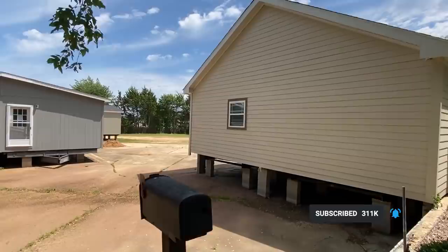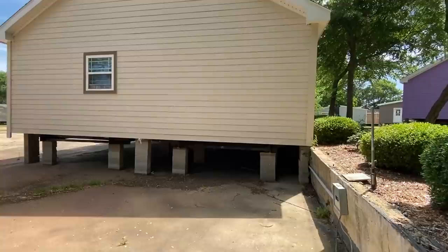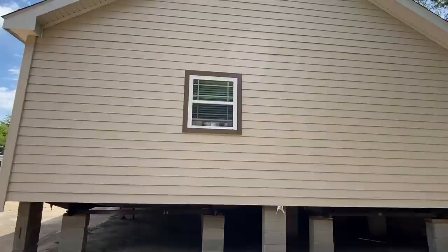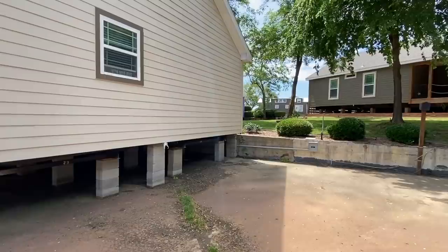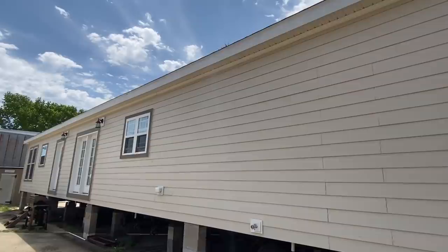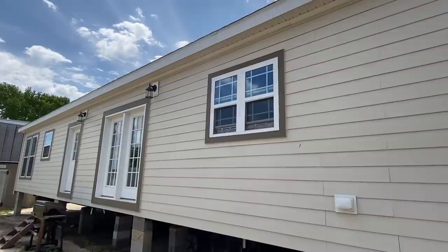This is a show model, so people order off of this home — that's why there's no underpinning down here or on the backside. I've got a 7/12 roof pitch and it seems to be setting up really high, but that's just because it's sitting there for show. Depending on how flat your land is, it doesn't have to be set up even half this high, so keep that in mind.